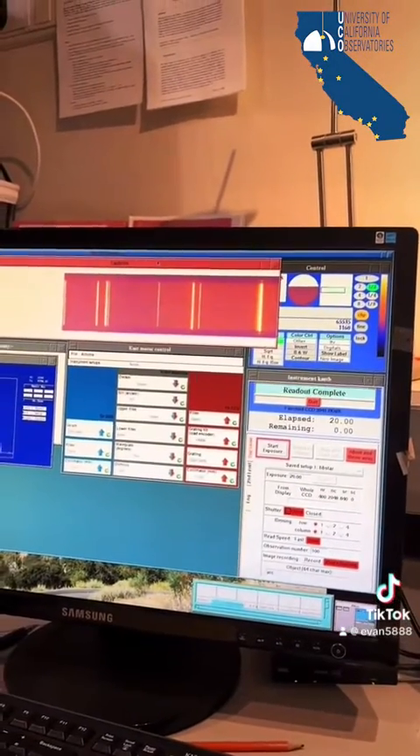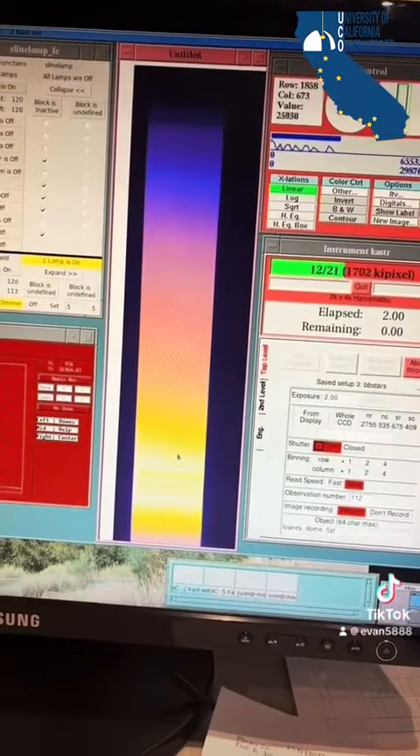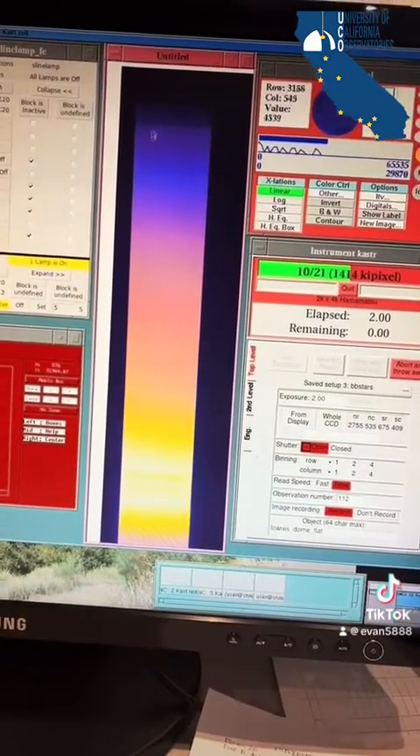Then it's on to lamp arcs to calibrate the spectrum. Lastly, we'll take some flat fields to subtract out any biases.